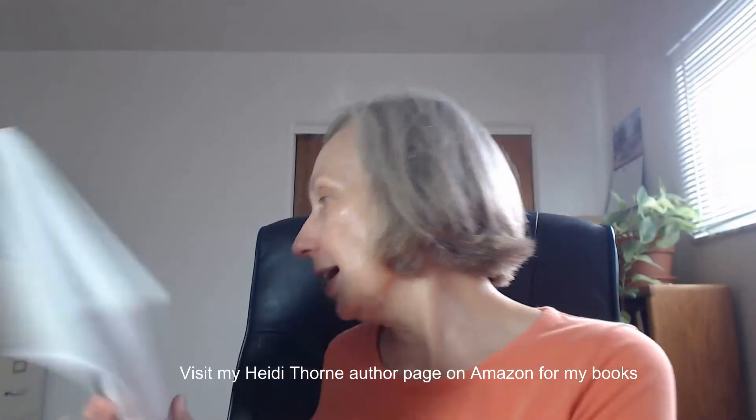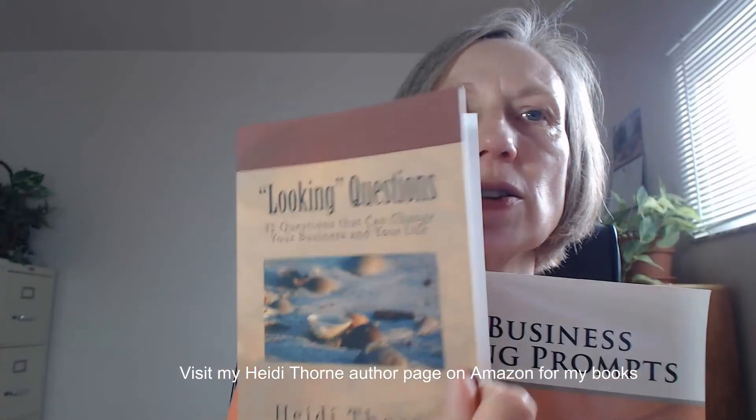I would really appreciate it if you would share The Heidi Thorne Show with your friends, your author friends, but particularly on social media. And if you want to see my self published books, including my 101 Business Writing Prompts or Looking Questions, they are available on Amazon. You just have to search for my name, Heidi Thorne, and you'll find my author page with all the official editions of my books there for purchase.